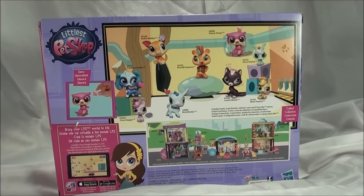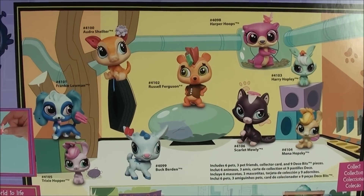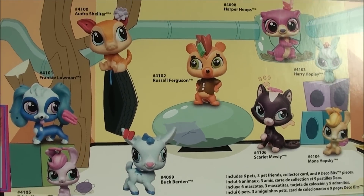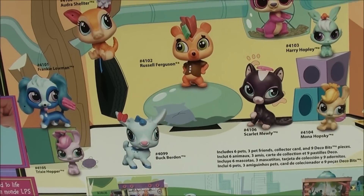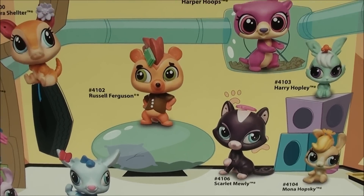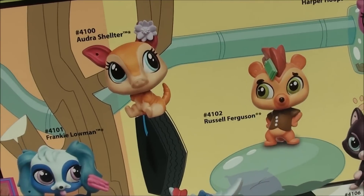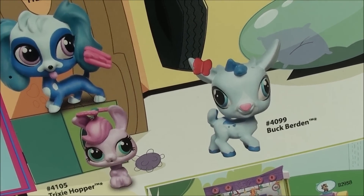So this is the back of the box. They always say colors may vary, and some of the pets are different colors than what I have. So let me know in the comment section if you guys have the pets on the back of the box or the pets that I have.